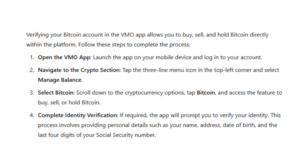First, open the Venmo app on your mobile device and log into your account using your credentials. If you don't have the app yet, you can download it from the App Store for iOS or Google Play Store for Android.